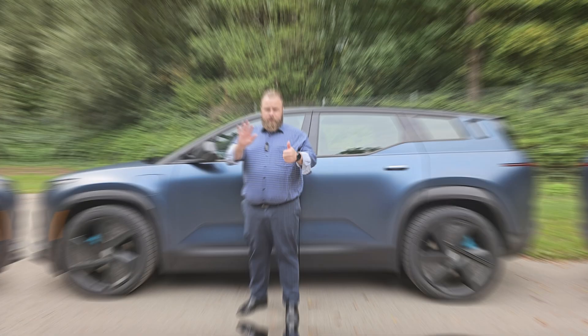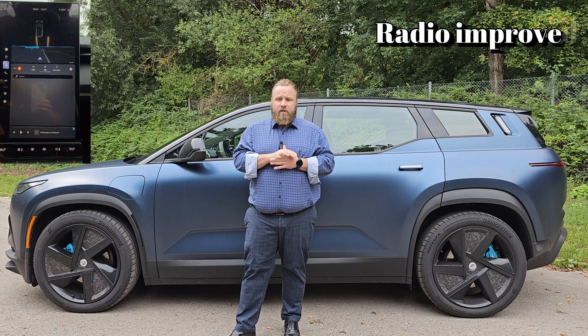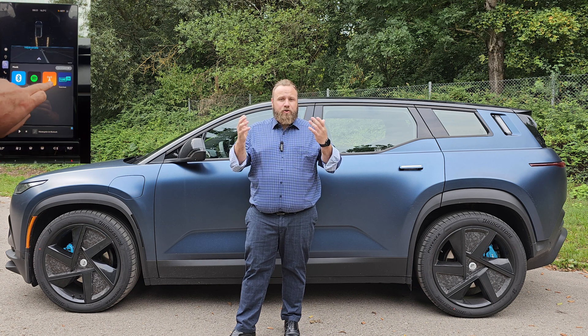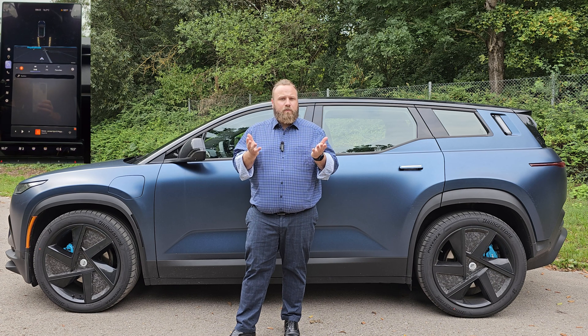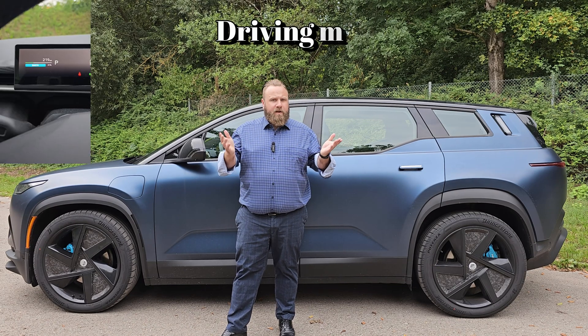Number six improvement is all about the radio. You can now listen to any channel you like and it works really, really well. At the beginning I had issues where I couldn't listen to it or it kept breaking up - now everything is spot on and you can listen to your favorite channel without any problems.